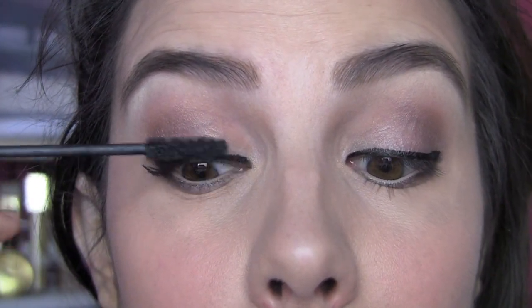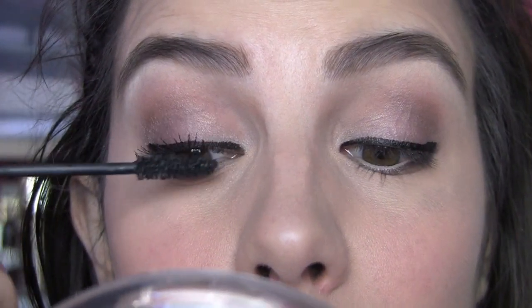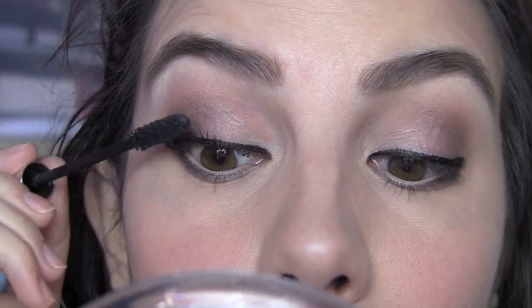Going in with my first coat, I feel like I can see the length building up really quickly. I love that I'm not seeing globs of mascara getting on my lashes, and I'm not seeing my lashes start sticking together, which is a problem I experience a lot with mascaras. Then I go in with my second coat — that's when I start to see a little bit more thickness building up. So first coat: great length. Second coat is going to add your thickness.